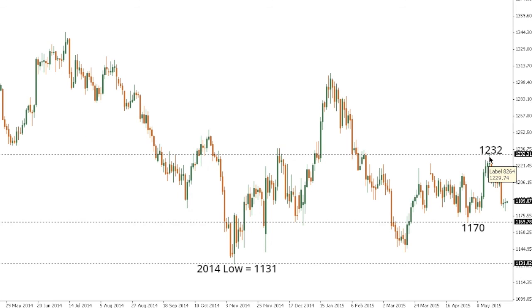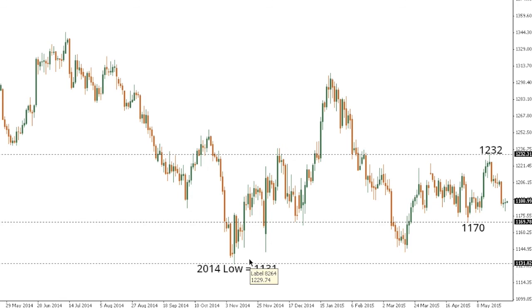Gold: Although we've seen setbacks in gold in recent trade after the market stalled out above 1230, the market continues to show signs of basing off that 2014 low, and any setbacks are expected to be very well supported ahead of 1170, in favor of an eventual push back above 1232 and towards the 1300 area further up. Only a daily close below 1170 would compromise the outlook and put the pressure back on that 2014 base at 1131.